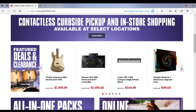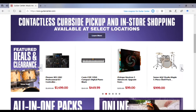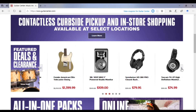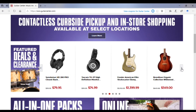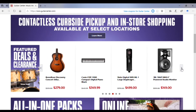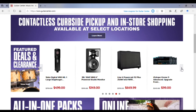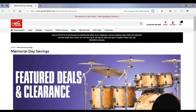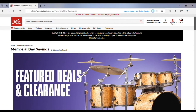One thing I like about Guitar Center is in the middle of the webpage, in this product section, you can actually scroll through a lot of different instruments. And I have found some items this way. So that's something that not every other website has that we'll look at in this series, and I like about Guitar Center.